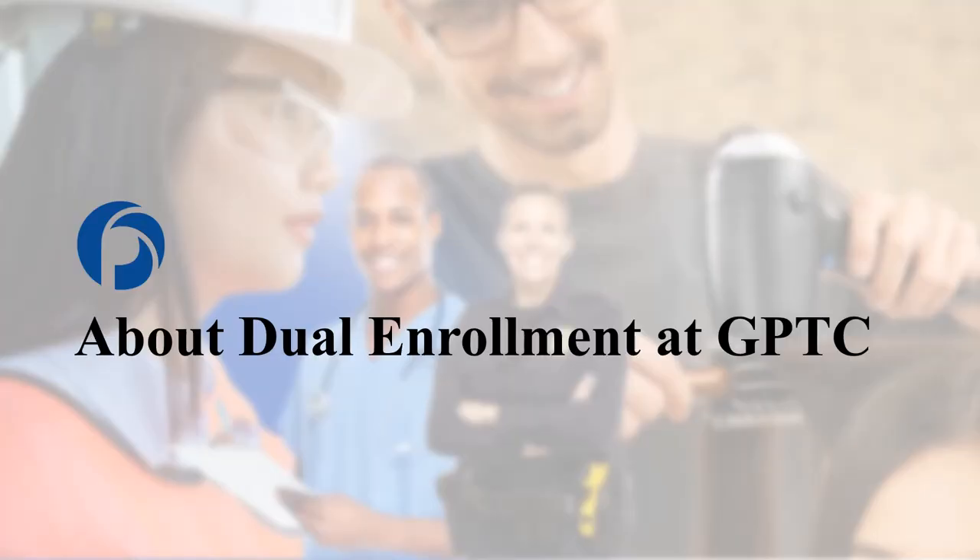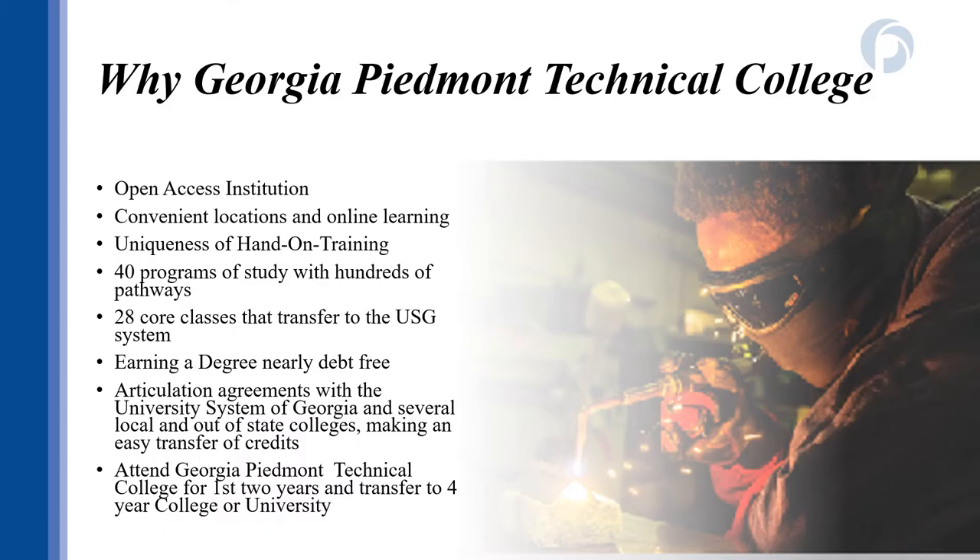GPTC is one of the oldest technical colleges in Georgia, covering a three-county district of DeKalb, Newton, and Rockdale counties. We have a large and diverse student body that represents the community we serve. GPTC is an open access institution, meaning all students are accepted, but placement scores will determine your course eligibility. Students can take classes at a GPTC campus in DeKalb County, the South DeKalb campus, in Newton County, our newest campus in Rockdale, through GPTC online, and some high schools offer classes during the school day.